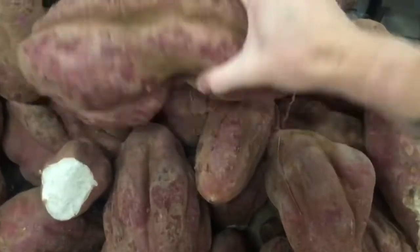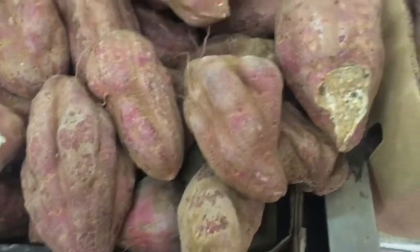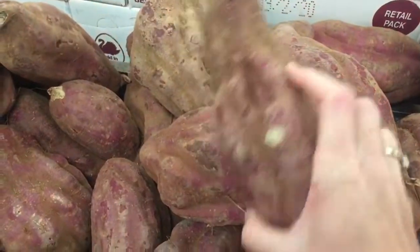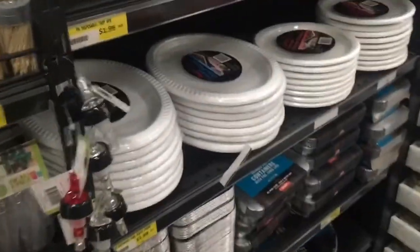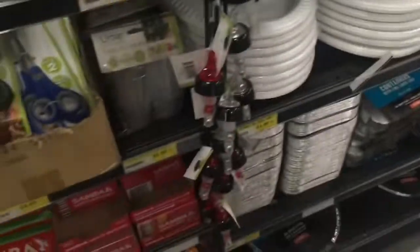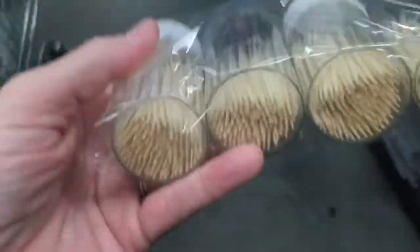The sweet potato is nice — the white ones are really good. I'm going to be lazy today and buy some plates to eat off because nobody else does the dishes. These ones are pretty cool — two boxes of 10 for a good price. I'm going to buy some toothpicks. I absolutely love toothpicks.